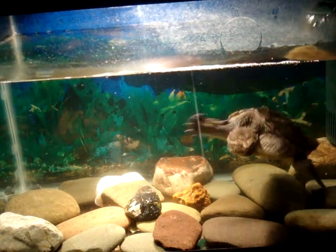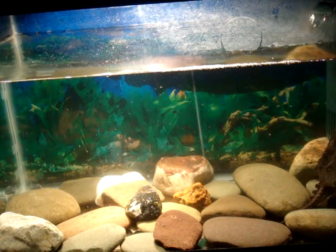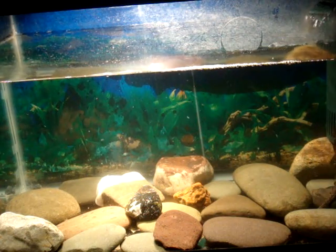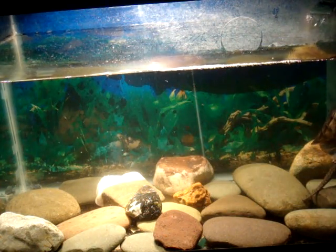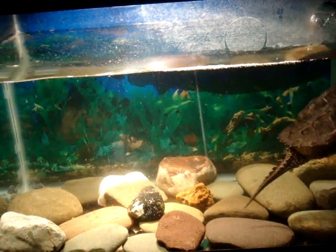Hey guys, this is just going to be a video on me feeding my common snapping turtle some shrimp. It's cut up cooked shrimp. He really likes it.